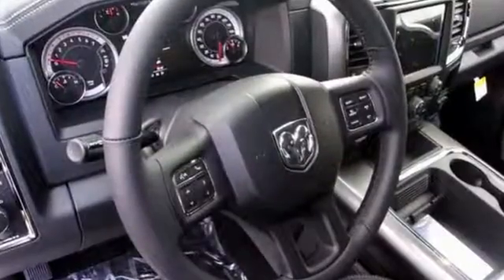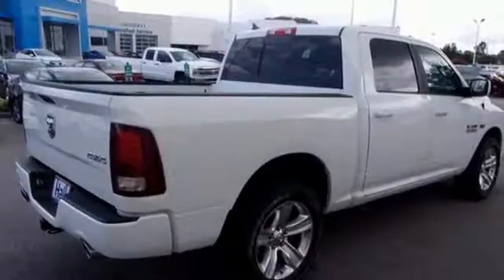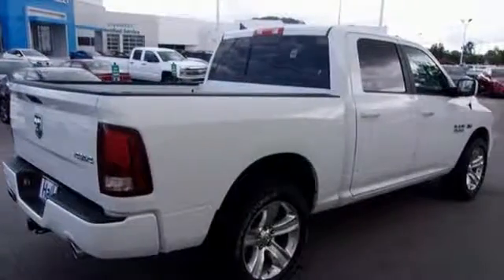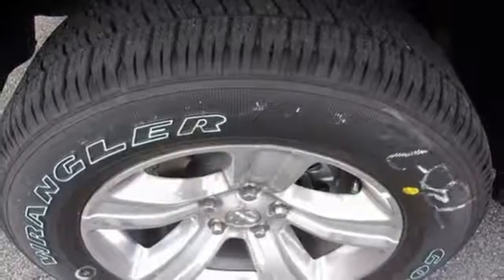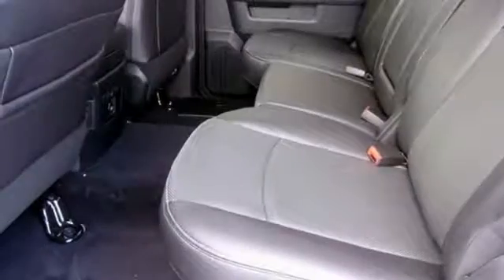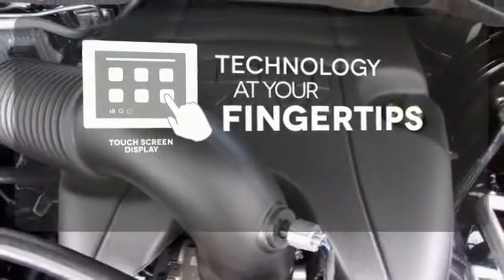With all the features built in, you'll always tow with confidence while you enjoy a cabin that offers you the luxury you want and the durability you need. It's a joy to be seen at the job site for its looks as much as its capability, and you'll love the streamlined aerodynamics as you move through the day.